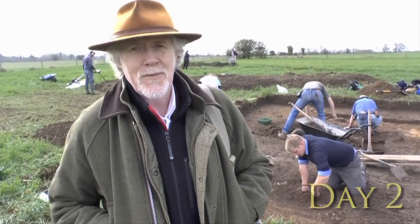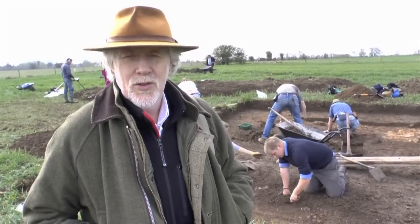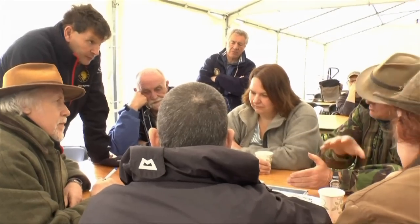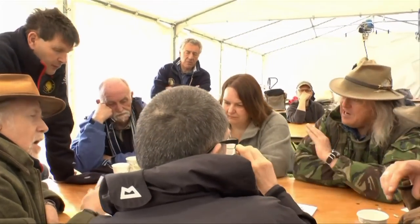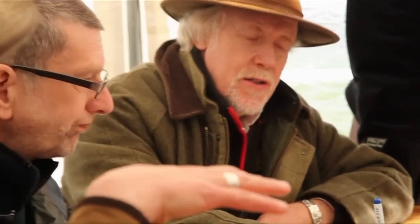Good morning, day two, Time Team. First Time Team of the year. We're trying to get back to the real core of it — the archaeology. Let's put a section in here, let's section that, let's see what we've got. But until we clean it up we can do that. I really don't want to leave this site without dating some of this stuff.